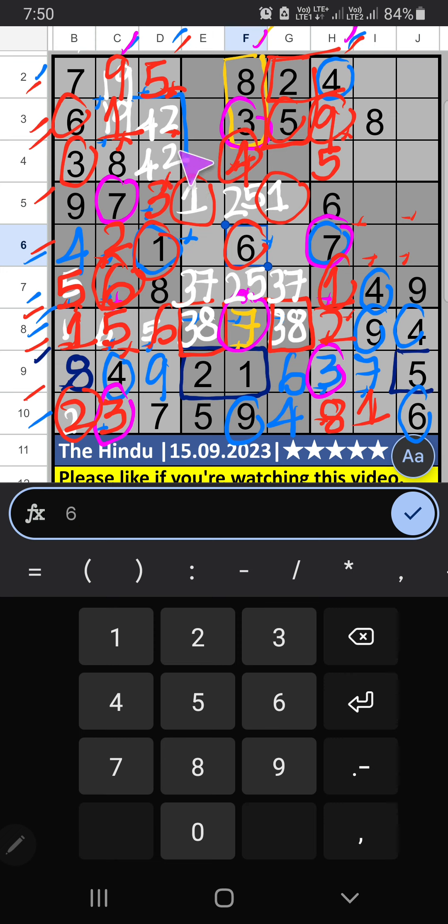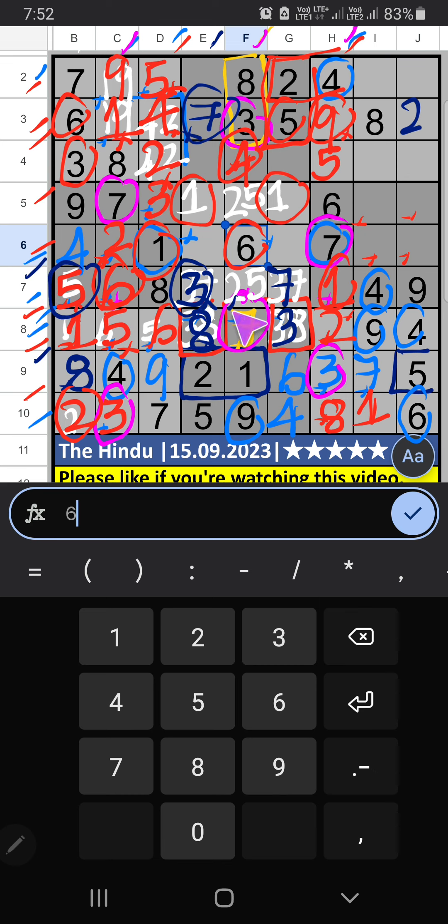3rd row has 9, so 9 is confirmed. Then 1 is here. Column F — only 1 number is remaining: 4 — 4 is confirmed here. 4th row has 4, so 4 is confirmed here. Then 2 is here. 3rd row — 2 numbers are remaining: 2 and 7. Column E has 2, so 2 is confirmed — then 7 is here. Column E has 7, so 7 is confirmed — then 3 is here. Column E has 3, so 3 is confirmed — then 8 is here. We have 5, so 5 can't come in the cell — 5 is confirmed. Then 2 is here.